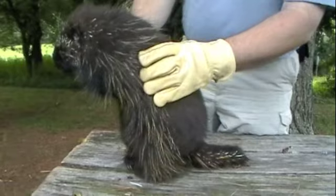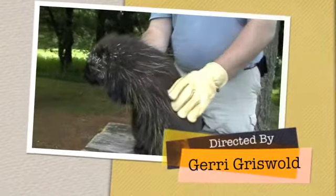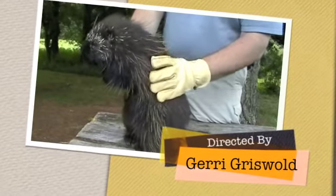They're actually quite cute and very attractive little critters, and an important part of our forested ecosystem here in Connecticut.